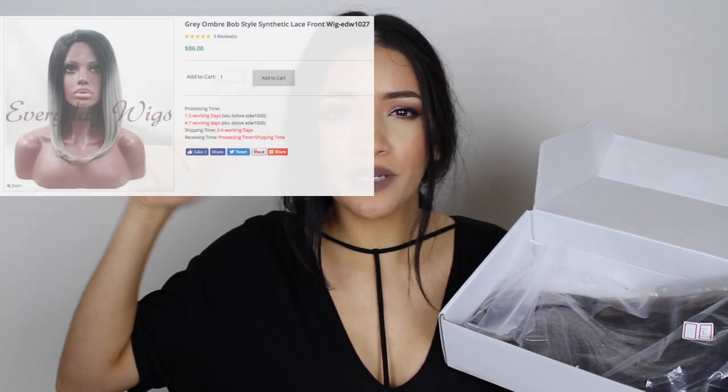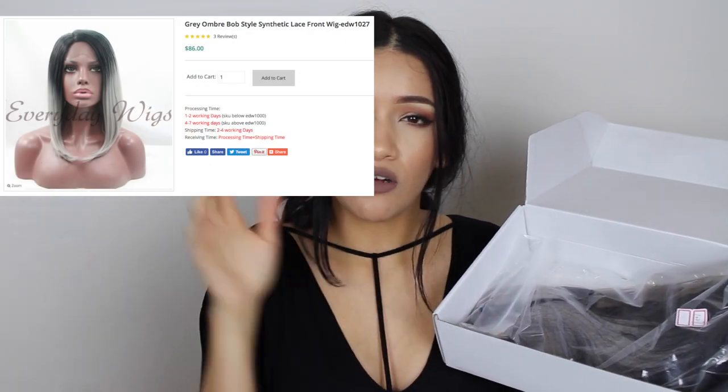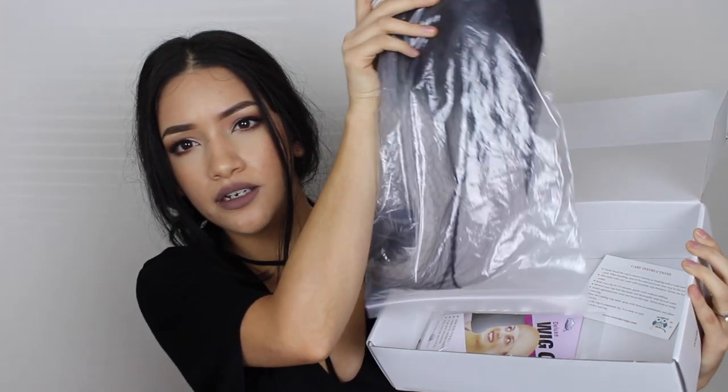The wig itself is a bob haircut — short, with an ombre black and silver color. I'll put a picture right here and link it down below. It also comes with a wig cap, which is already amazing because I've never owned one. I don't have a reason to own a wig cap until now, so I love that they included it — it's so helpful for beginners like me.